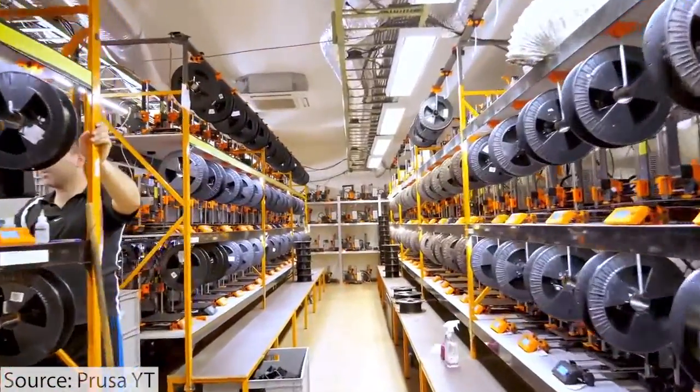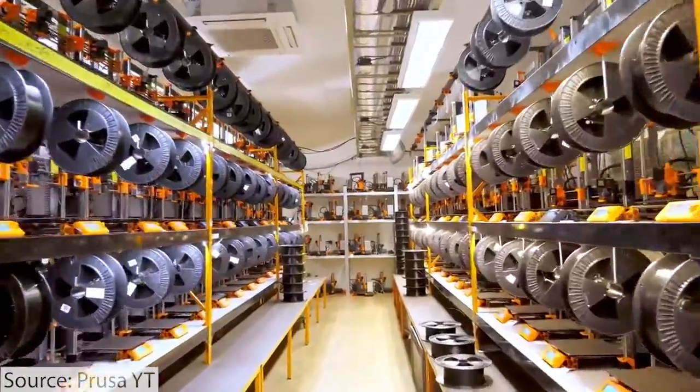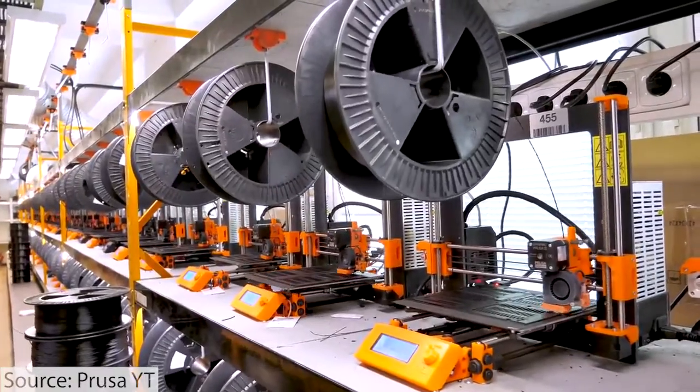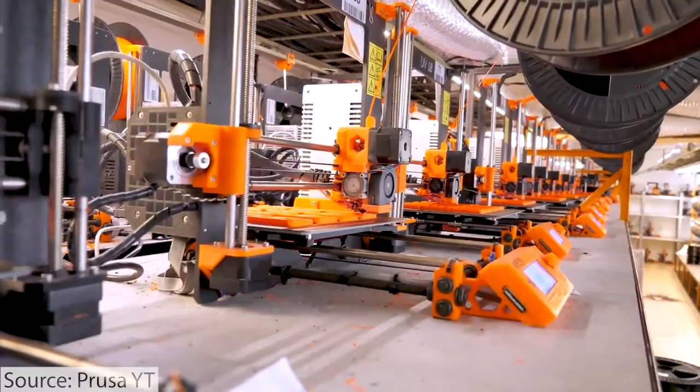In 2018, they had 300 printers in the print farm, and by the end of 2018 there were 500 in the Prusa print farm. Today there's somewhere around 800 machines from the last count, which was actually probably pre-COVID.